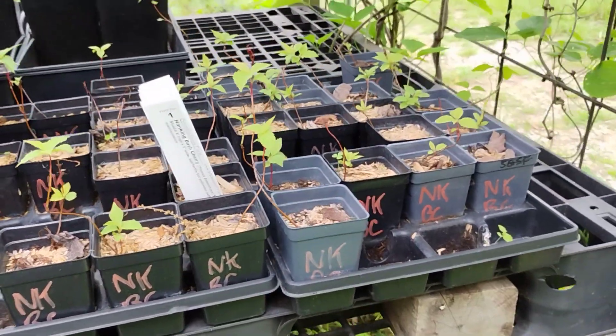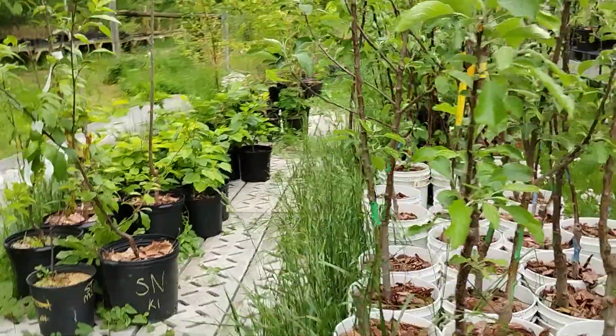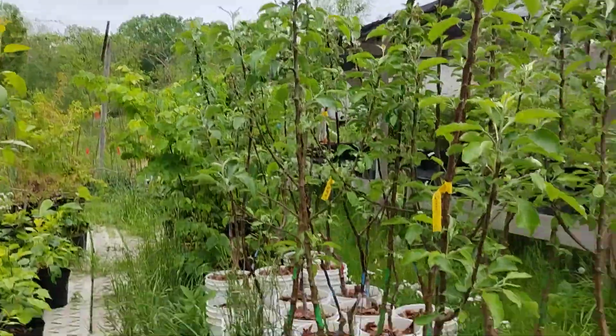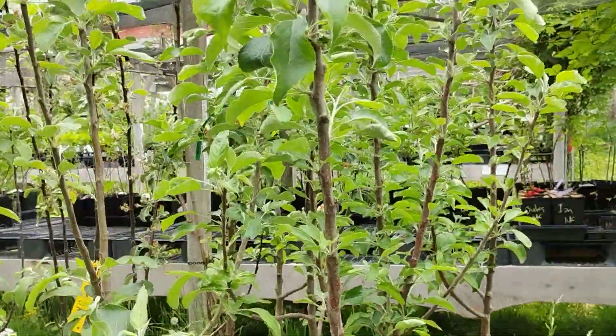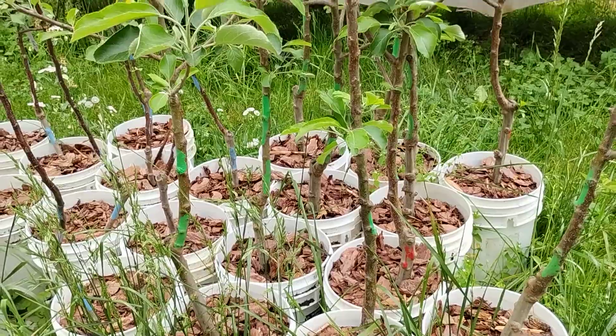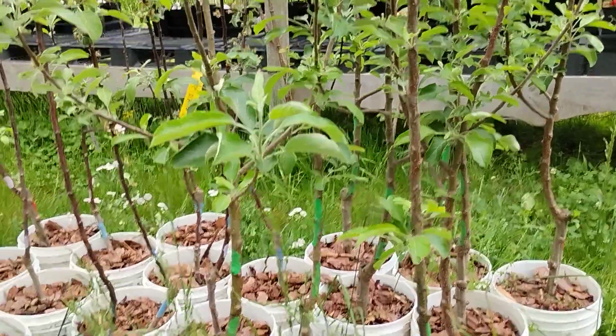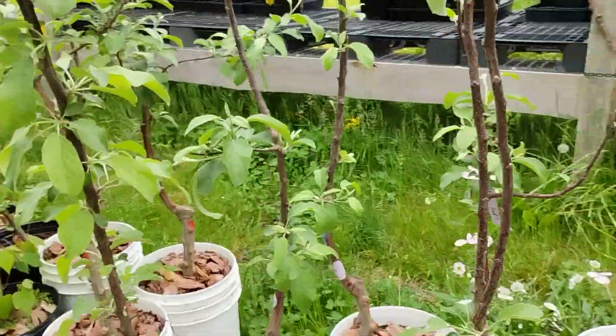These little guys are still $4 but they'll be potted up to quarts here pretty soon. The big fruit trees in 4-gallon pots are $45. We've got Liberty on both the semi-dwarf and dwarf fruit stock, Arkansas Black, and Molly's Delicious.